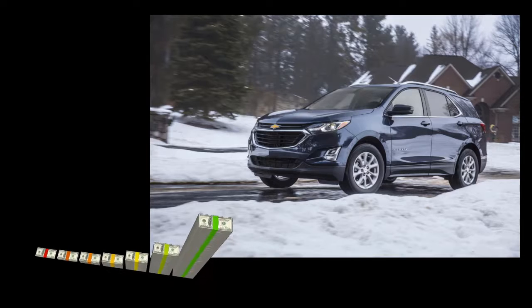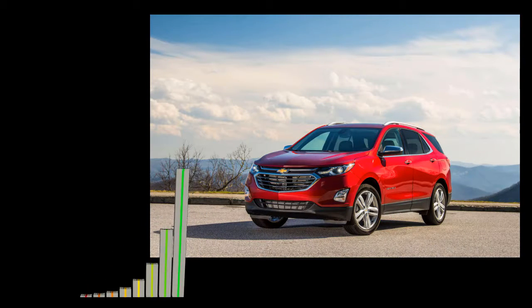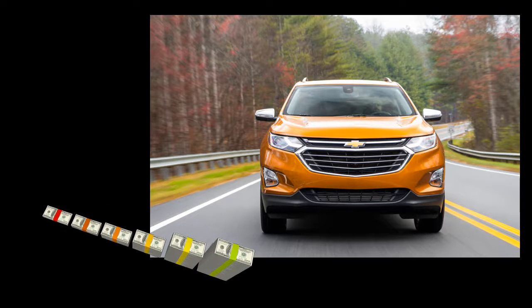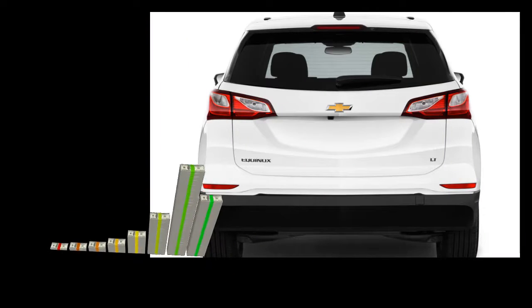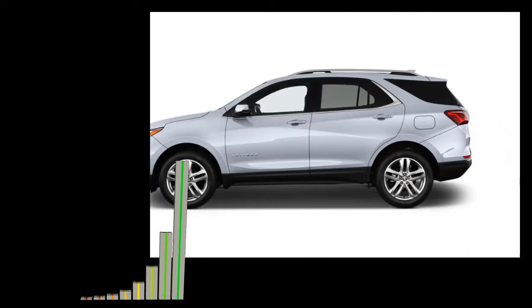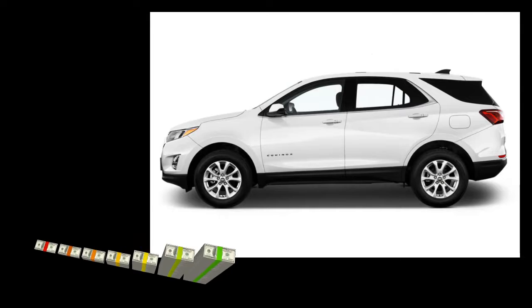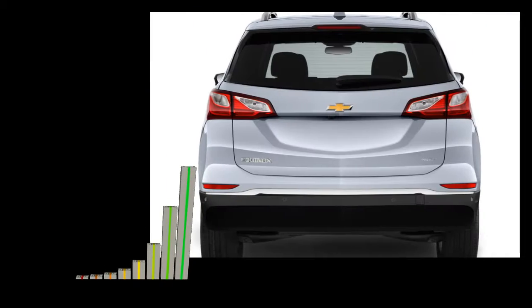Allegedly, Chevy plans to do a complete mid-cycle refresh which would include both exterior and interior changes. At this point it is still early to talk about details, but we are pretty sure the new model will have a lot of interesting novelties. The 2020 Chevrolet Equinox should arrive in the second half of next year. Pros: wide engine palette, great fuel economy with a diesel powertrain, supportive seats, user-friendly gadgetry. Cons: small cargo area, lots of cheap materials.